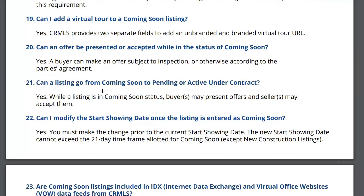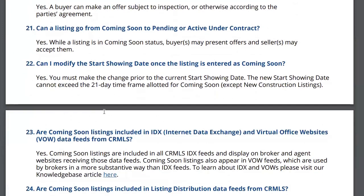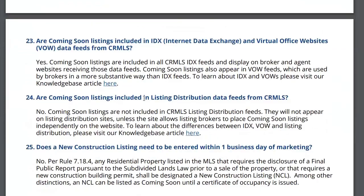Buyers may present offers and the seller can accept them while you're in coming soon. Can I modify the start showing date once the listing is entered? Yes, you can change the information in coming soon just like you can in active, but you can't go beyond 21 days. Are coming soon listings in IDX? Yes, they are sent out to IDX users.